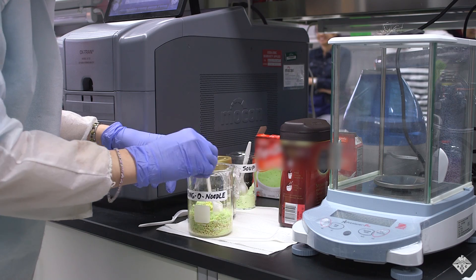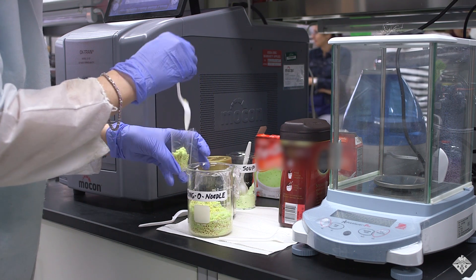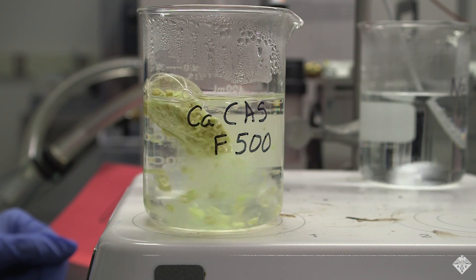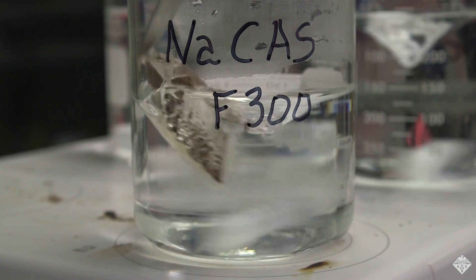Co-leader of the study, Laetitia Bonaghi, says the team is currently testing applications such as single-serve edible food wrappers. Individual dried soup portions, or instant coffee wrapped in the film, can be added to hot water where the film readily dissolves, eliminating the packaging waste.